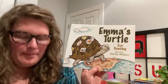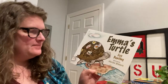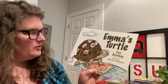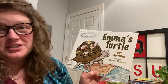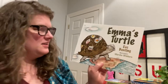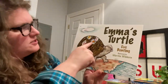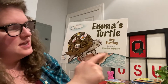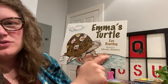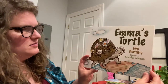All right, one more story about a pet. Emma's Turtle by Eve Bunting, illustrated by Marsha Winborn. I love Eve Bunting. She's one of my favorite authors. She's written lots and lots of stories. And I can see this turtle has some stickers of different places on his back, and he's standing on the ground that sort of looks like the earth. So let's see what happens with this guy.